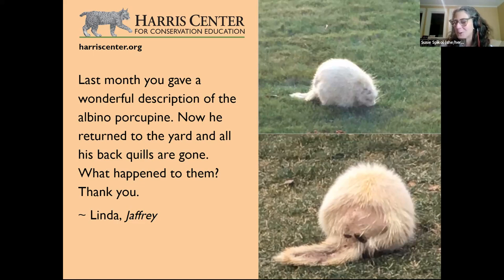Porcupines have over 30,000 quills on their body — about 160 quills per square inch. It takes them a long time to grow the quills back: up to three months, with quills growing only about two millimeters every couple of days. So this porcupine is now more vulnerable. Also, the back section where it lost quills has a scent gland called a roseate with a really musky odor — also part of its protection.